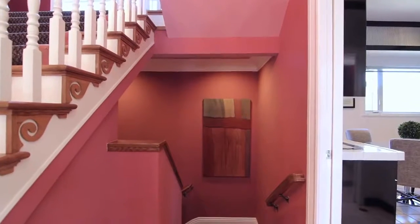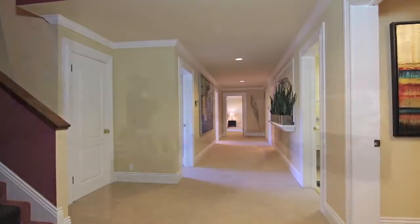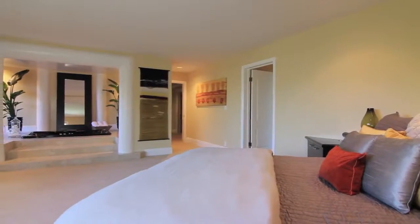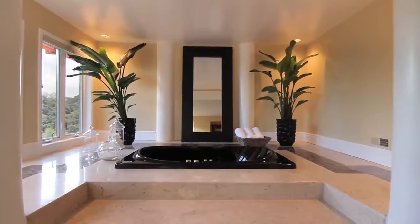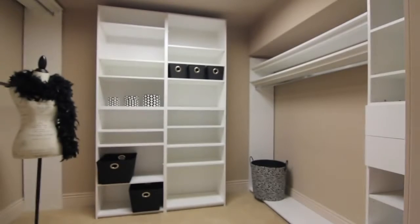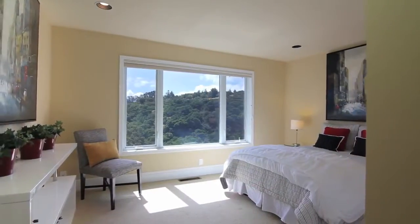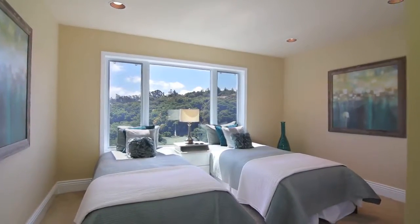Beneath all this grandeur is a level which offers the serenity appropriate for the four bedrooms and three baths on this level. The master suite provides an abundance of space with a unique featured spa and master bath. Each of the remaining bedrooms features the privacy that the trees and forest area around the house provides.